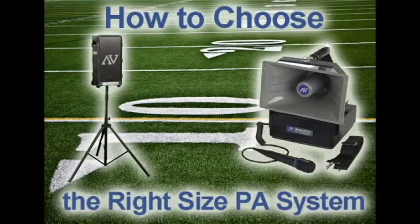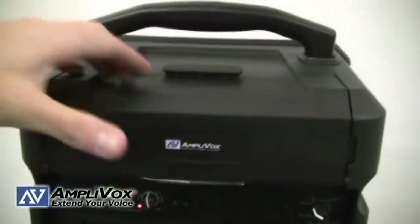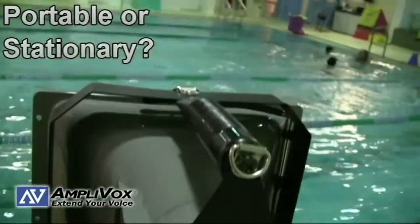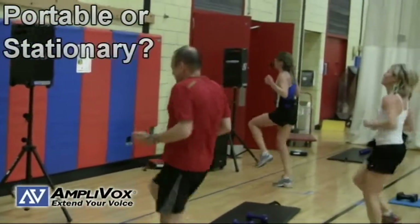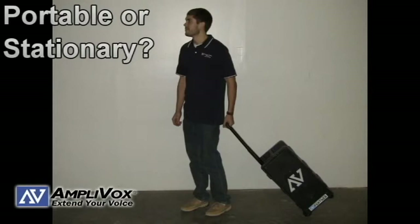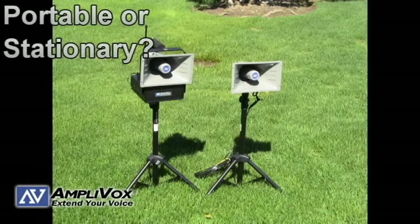Do you need to buy a public address system for your school, business, or organization? It can be a tough task to pick the right size PA system with so many sizes and features available. The following tips will help you narrow down your choices. First, consider portable versus stationary — if you need to use your PA system indoors, outdoors, or both, a portable sound system is for you. Many portable PA systems include rechargeable batteries and AC power options, which is a must for outdoor events like cross-country meets and parades.